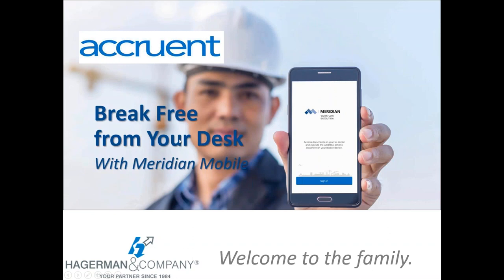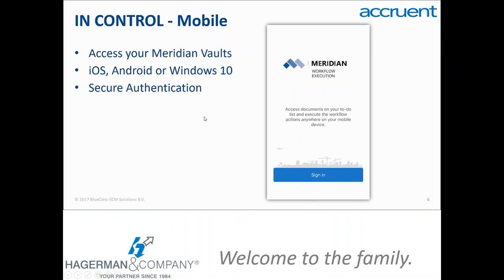Meridian Mobile is being increasingly adopted by our customers, especially for field and maintenance staffs who want a device they can take out into the field, the office, or the plant to access documents and data right where they're doing work. Meridian Mobile ties directly into your Meridian system and users can directly access your Meridian vault from iOS, Android, and Windows 10 devices while maintaining full security and authentication.